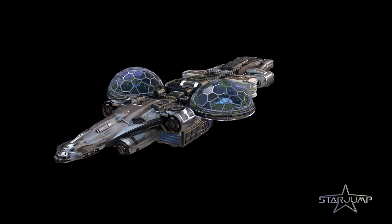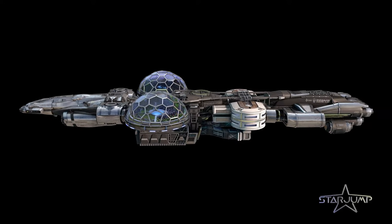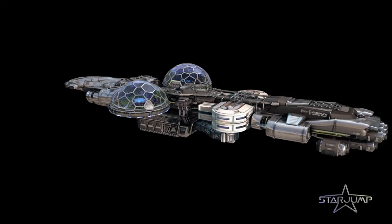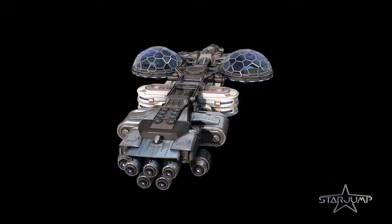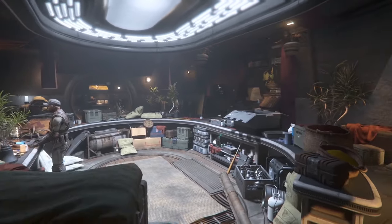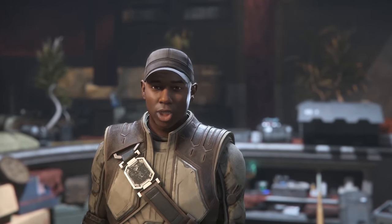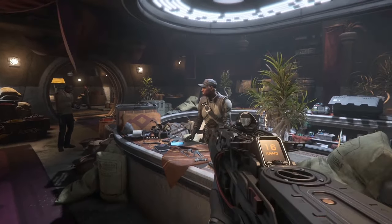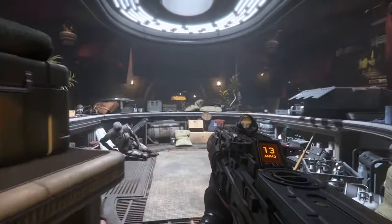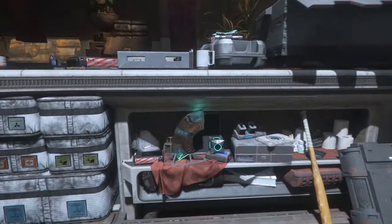A huge thank you to StarJump for providing these 3D models — channel link in the video description. If you Immortals would like to join me on top Mount Olympus, I've created an org and Discord. It's an incredible inclusive community with both old backers and new players alike, links in the video description. Thank you so much for taking the time to watch this video. If you're one of the 97% who watches and is not subscribed, please consider it — it's incredibly helpful for my channel. Thank you all so much, and I can't wait to see all of you out there in the verse. Take care.